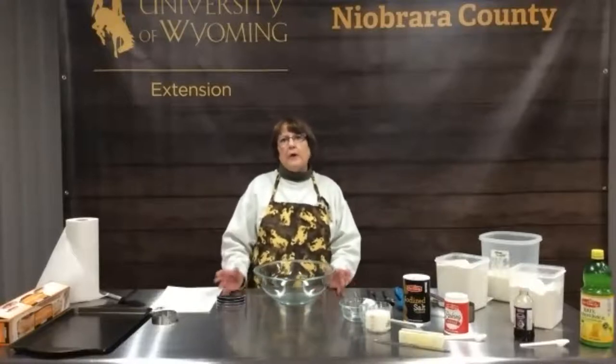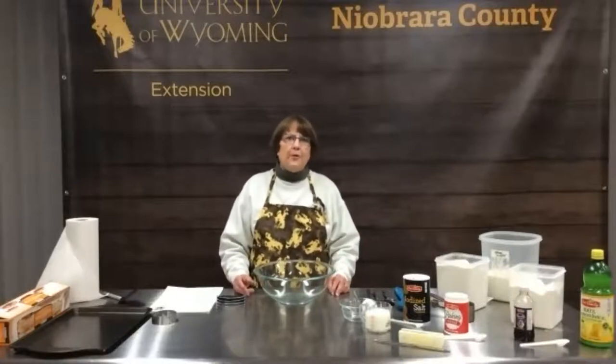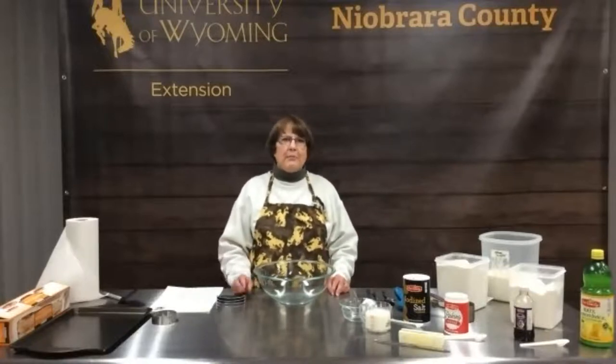Welcome back to Baking with Ancient Grains. This is our fifth and final week of the series and we hope everyone has learned a great deal. As Aaron and Caitlin and I have worked on this project together the last month or so, we've all learned from each other, so I hope that you've learned some things too.